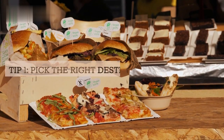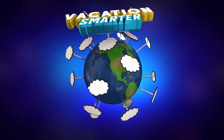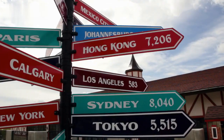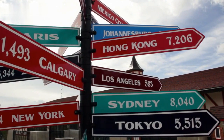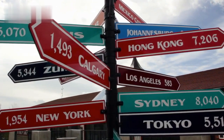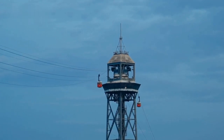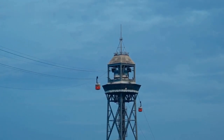Tip 1: Pick the right destination. One of the most important factors that will determine your travel budget is your destination. Some countries are more expensive than others, so you need to do your research and choose wisely. A good rule of thumb is to avoid the most popular tourist destinations and opt for less visited or off-the-beaten-path places.